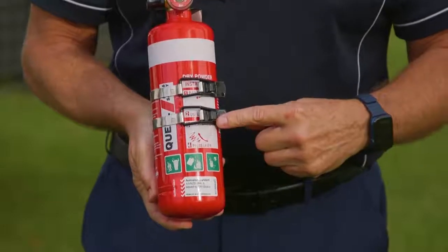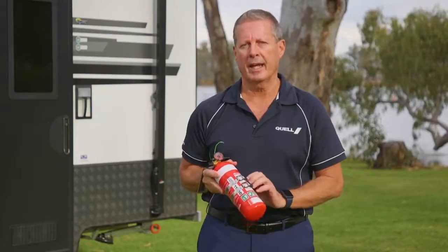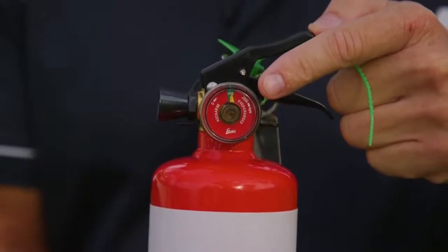This extinguisher is quite unique. It has a double metal locking bracket for security, but it also can come with a plastic bracket. We have an easy to read pressure gauge and it comes with a 5-year warranty.